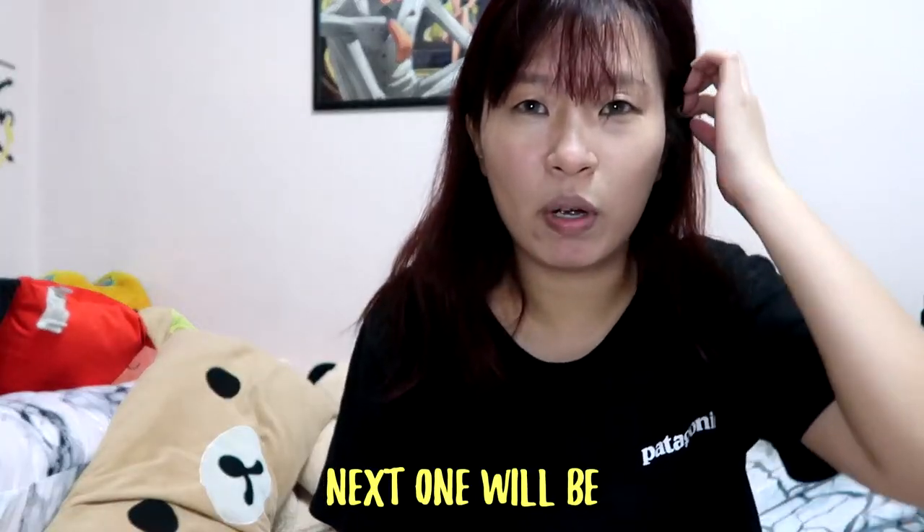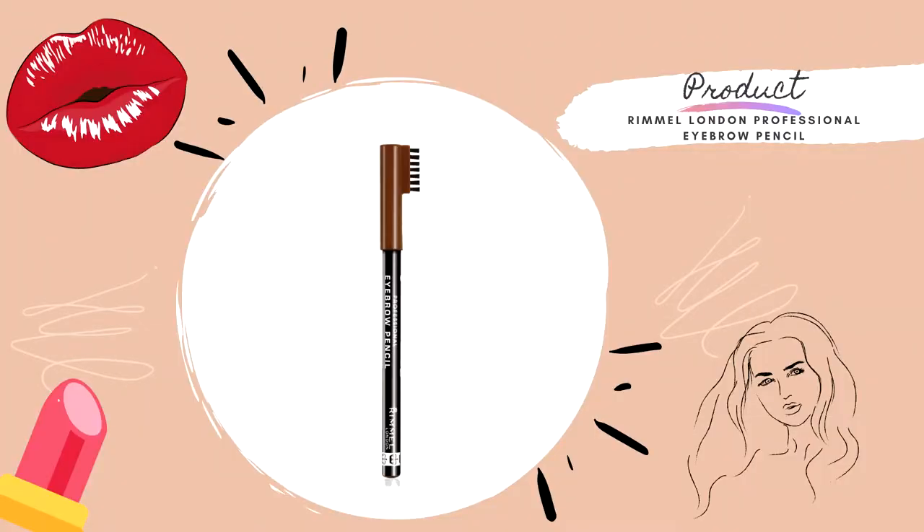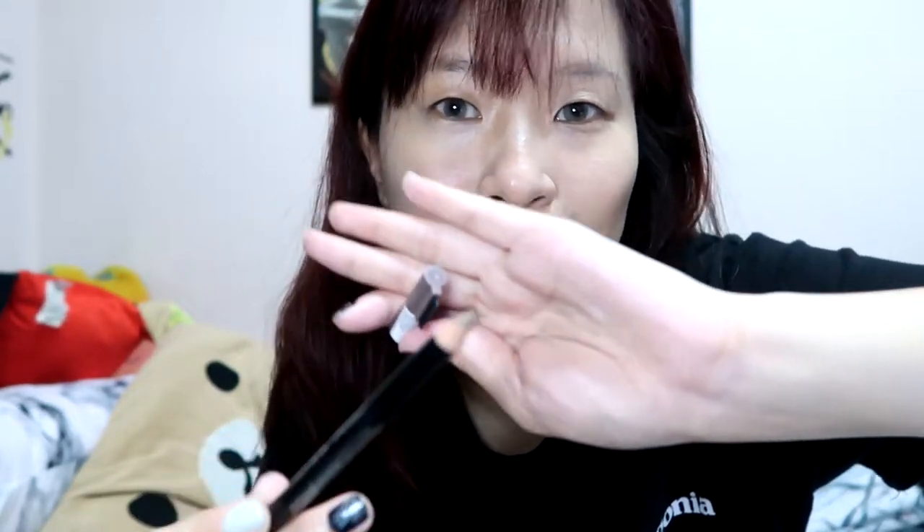Next one will be the eyebrow. This colour — what colour is it? Hazel. Hazel, okay. This is a pencil — I love pencil, I prefer pencil, to be honest.